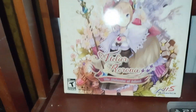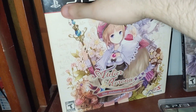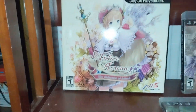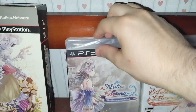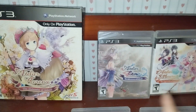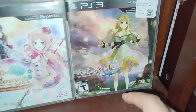Next we have the Arland Saga. This is where the series basically became mainstream. We have Rorona, which comes in this special premium box — it doesn't bring as much as the Mana Khemia 2 premium box, but it's still pretty cool. I unboxed that as well if you want to watch. Then the second game in the Arland is Totori, which is actually sealed. Then we have Meruru, who has a very cute design. Those are the three main ones — there's actually a fourth Arland game, but I'll get to that later.